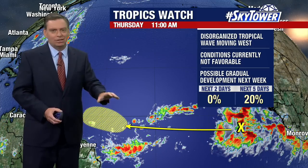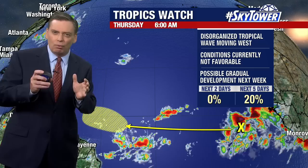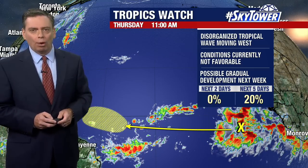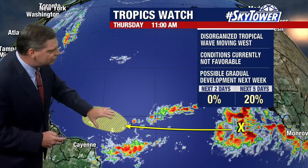Conditions right now just are not favorable, simply because the water temperatures are just kind of right on the edge of being warm enough. But there's that idea that as we get into next week and this moves into an area where the water temperatures are warmer, that is when we might start to see some development with this.